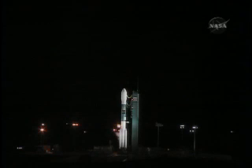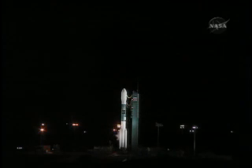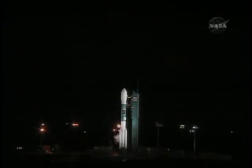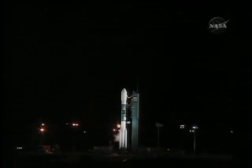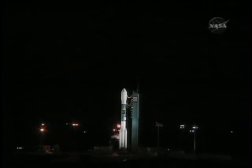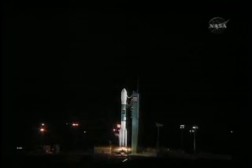Minus 30. T-minus 15. T-minus 10. 9. 8. 7. 6. 5. 4. 3. 2. 1.